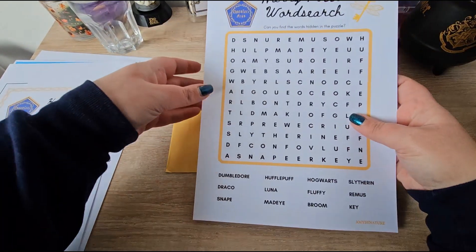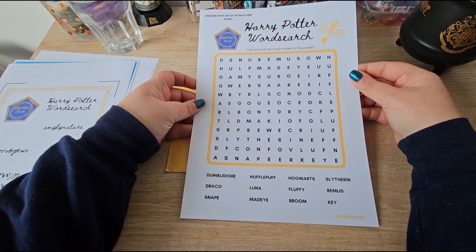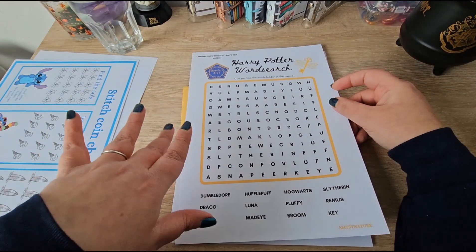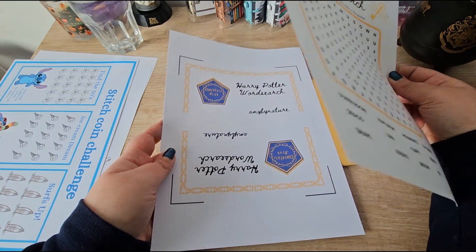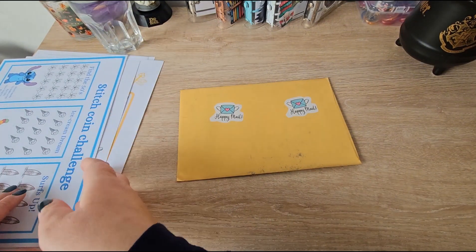I've also made a Harry Potter themed word search, and again you choose the amount you want to save per word, with an envelope to go with that.